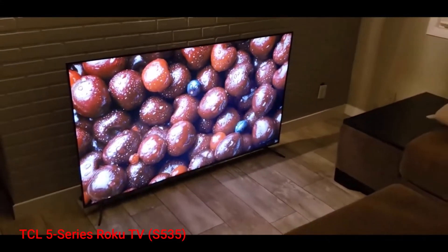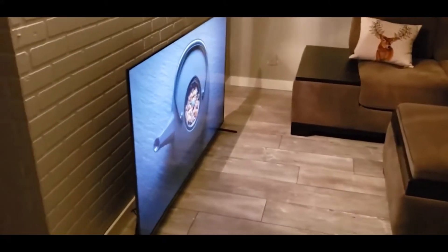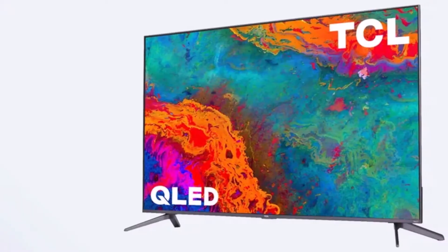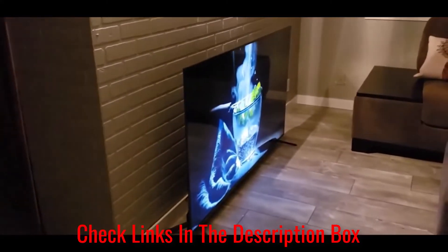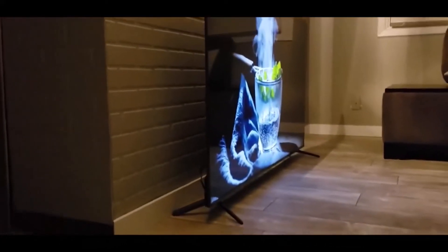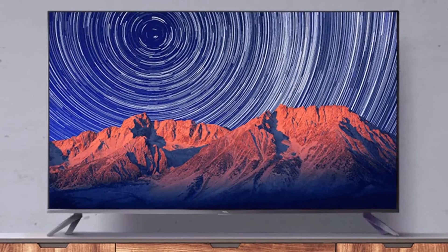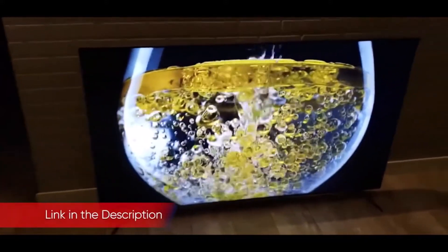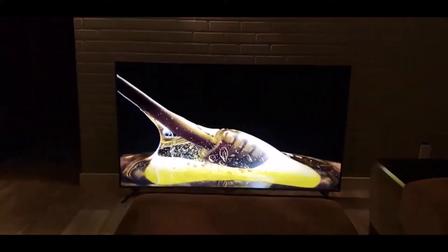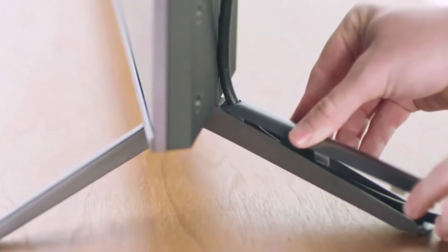Number 5: TCL 5 Series Roku TV. The TCL 5 Series Roku TV S535 exemplifies TCL's proficiency in delivering an impressive blend of features and performance at a surprisingly budget-friendly price point. Priced at less than $1,000 even for the largest model, this TV incorporates the superior brightness and color quality of QLED technology, coupled with the user-friendly Roku smart TV interface that provides easy access to a plethora of apps. The QLED display ensures outstanding color accuracy, a full-color gamut, and excellent HDR support with Dolby Vision, HDR10, and HLG formats.